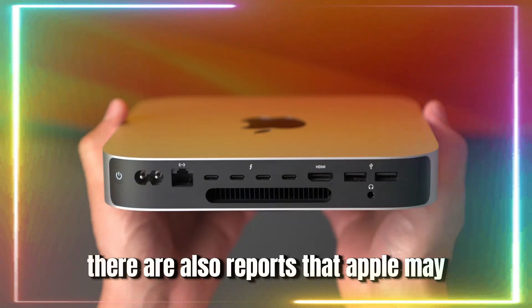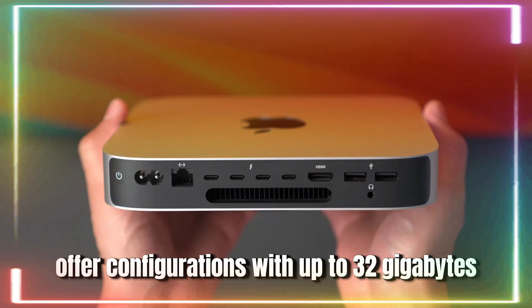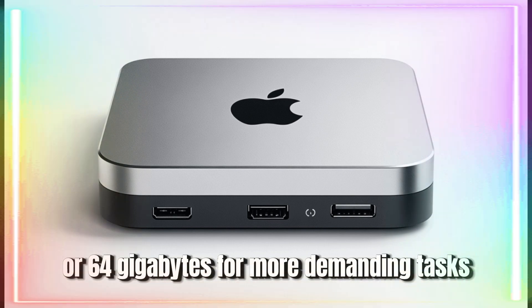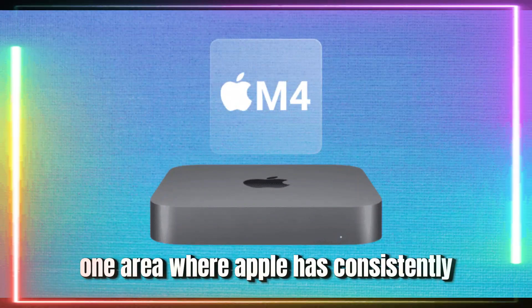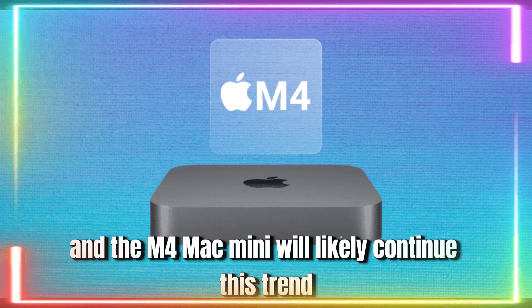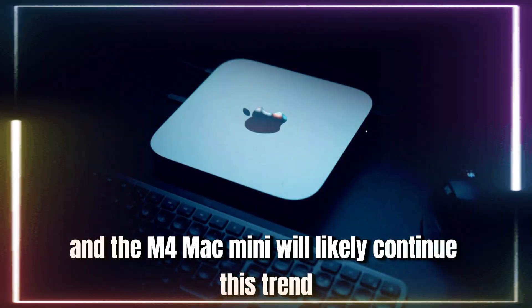There are also reports that Apple may offer configurations with up to 32GB or 64GB of memory for more demanding tasks. One area where Apple has consistently outperformed its competitors is in energy efficiency, and the M4 Mac Mini will likely continue this trend.